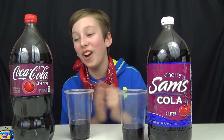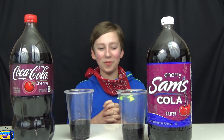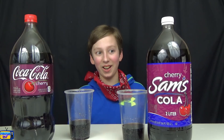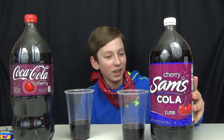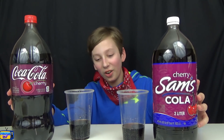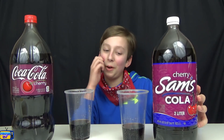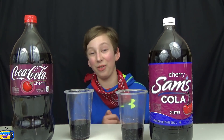I was wrong! They were very similar, but I did get that it was Cherry Cola. That was hard because I went to get these. Cherry Sam's Cola tastes pretty good, and Cherry Coke is very similar, but the Sam's was better — and it was almost half the price.